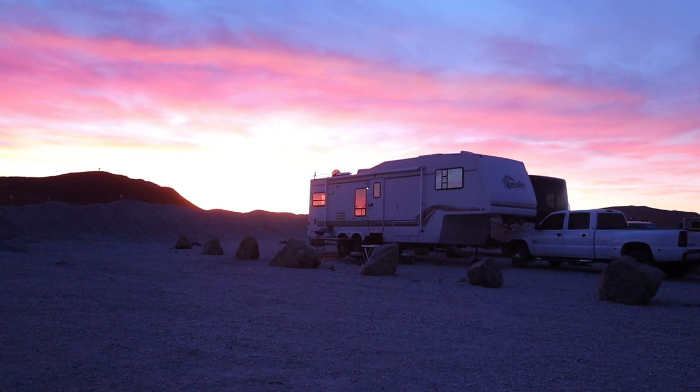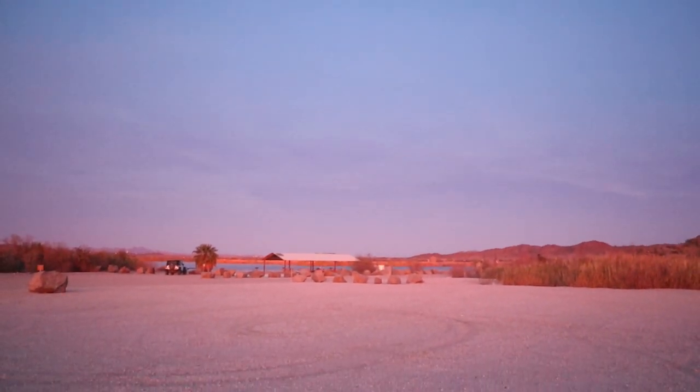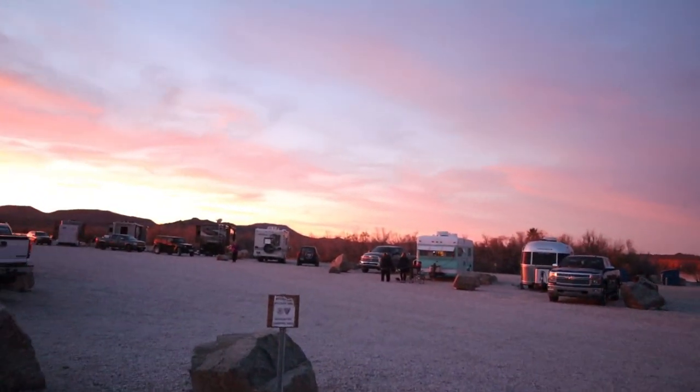We're going to bring the camera around — there's Mr. Moon. We'll hopefully see that in the morning. Not sure if it's focusing in out here, but it's just beautiful tonight.